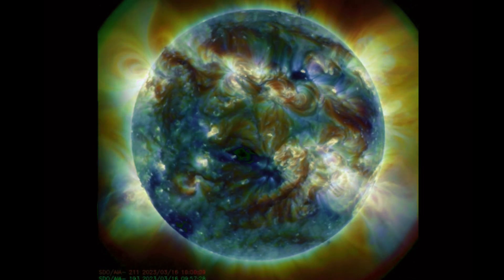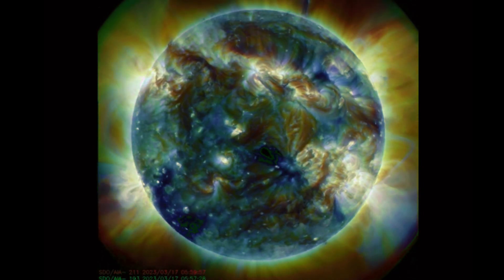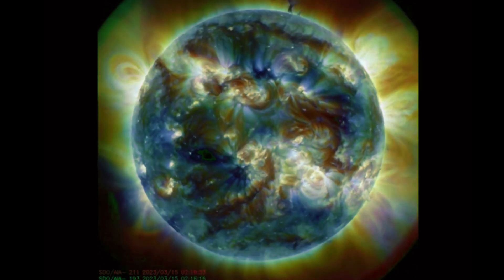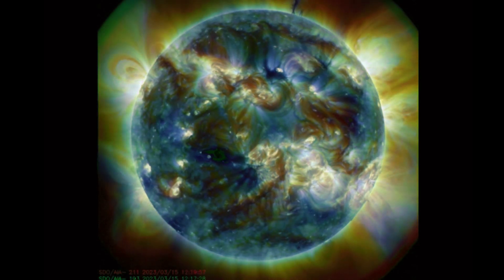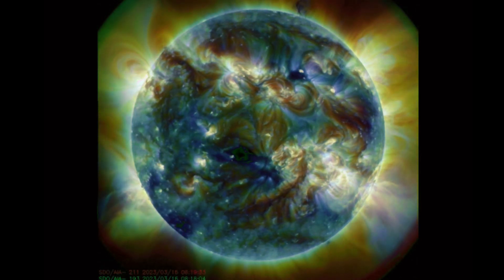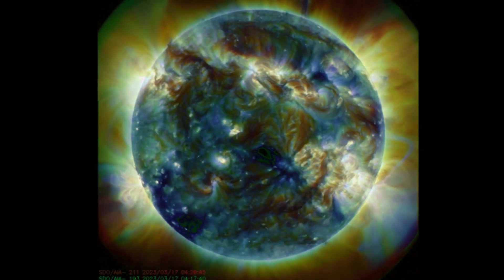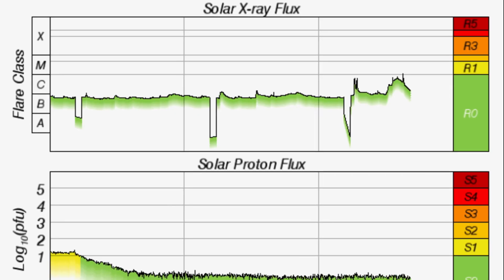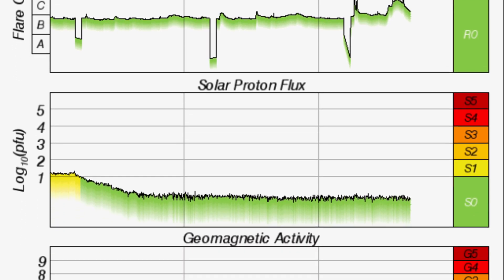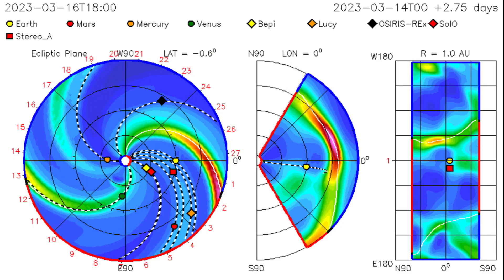No coronal holes to talk about. But just recently we did see close to M-class solar flares coming from that southwest region. Also very notable is that solar tornado up in the northern hemisphere around the North Pole. Looking at solar X-ray flux here, you can see it hopped up to very strong C-class and then just about an M-class solar flare today.